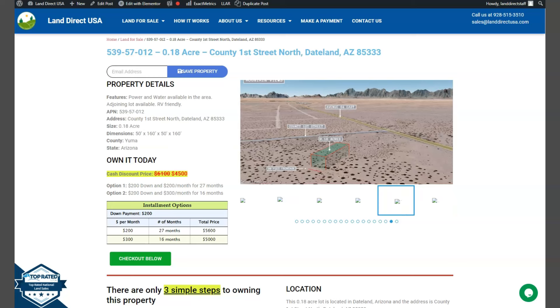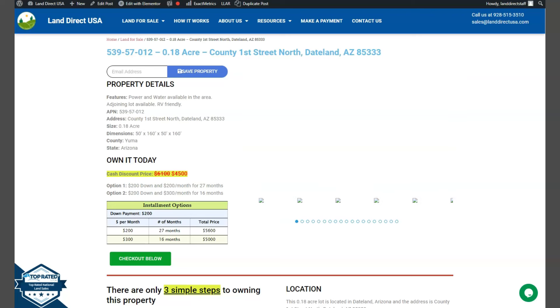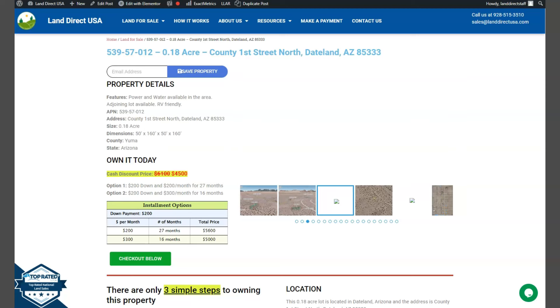We offer seller financing with no credit check required. You just need to fill out the buyer's application form and put in a down payment of only $200 to reserve the lot. Or if you have any other questions, don't hesitate to call us at 928-515-3510. Thank you.